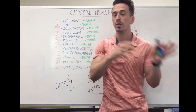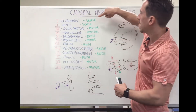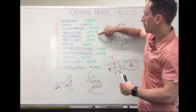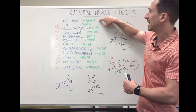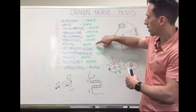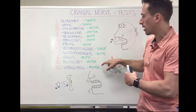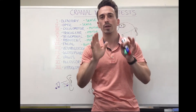Some of these are sensory, some are motor, some are both. To remember the difference, you can say 'some say marry mummy but my brother says big brains matter most.' The S stands for sensory, then motor, motor, both, motor, both, sensory, both, both, motor, motor. Now that you've got this, we can go through what they do and how we can test them.